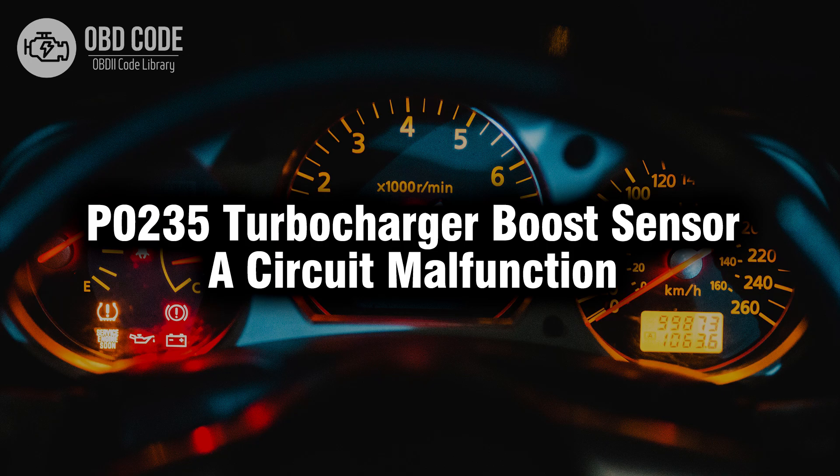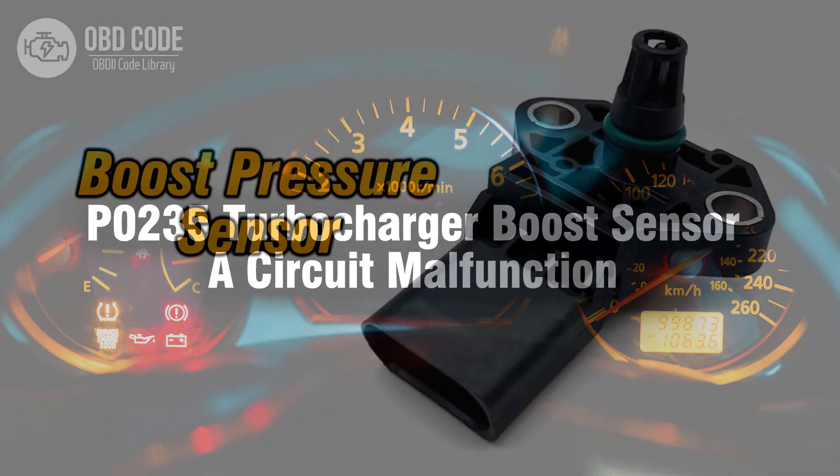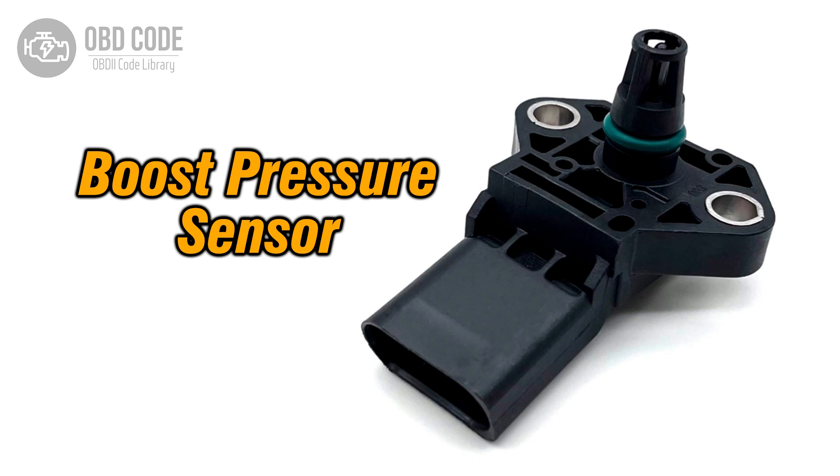Welcome. In this video we will talk about code P0235, its symptoms, causes and possible solutions. The P0235 trouble code indicates a malfunction in circuit A of the turbocharger boost sensor. This code typically points to issues with the sensor's electrical circuit, which can affect the turbocharger's performance.